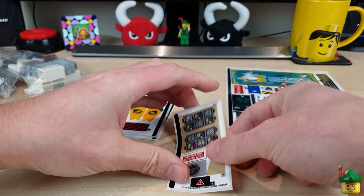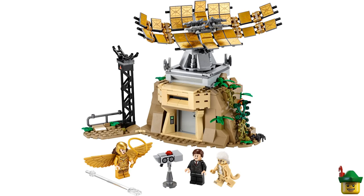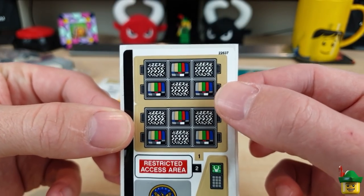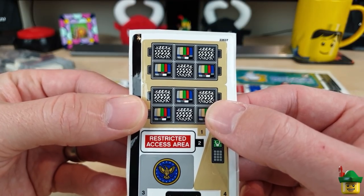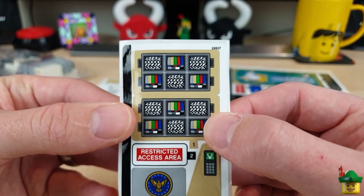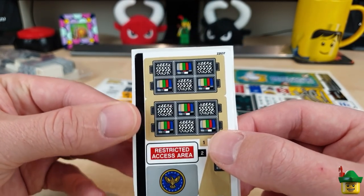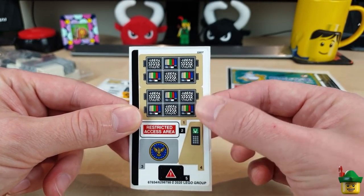Here's another smaller one. This one is from the Wonder Woman versus Cheetah set, also from 2020, set 76157. It was quite cheap so I didn't spend too much, but I did like the 'restricted access area' sticker, and also these ones with all the television screens showing white noise or test cards. In that film they're taking over all the TV signals in the world, but I figured just having a wall with some TVs on might be really good if I ever build a TV channel in a building in Brick Nottingham — the editing suite mixing desk area can definitely use these stickers.